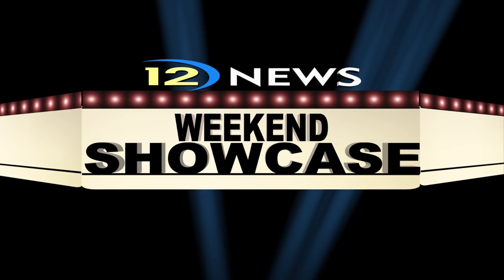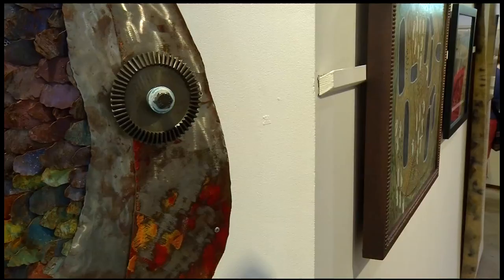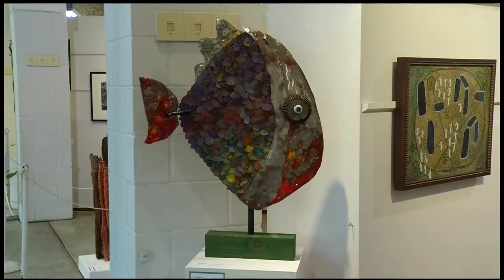The Fine Arts Building at the State Fair houses one of the best cross-sections of art that you're likely to find. Neil Persily found artists from the Northwest Metro to be well-represented, and shows us a few examples in today's Weekend Showcase. The building at the Minnesota State Fair provides lots of space to show off the very best examples of fine art in our state.